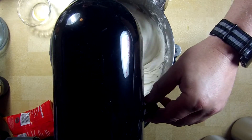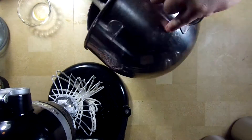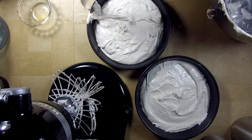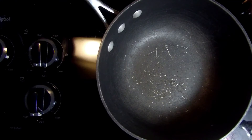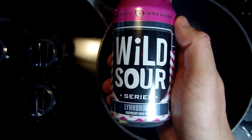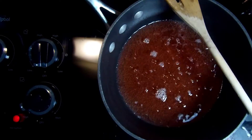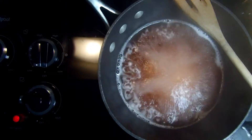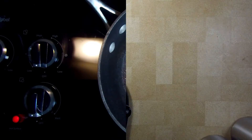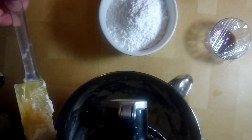Bake in a preheated oven at 350 degrees Fahrenheit for about 30 minutes, or until a toothpick inserted comes out clean. For the frosting, reduce another complementary sour beer — we used Destil's Lindbrook. Beat one half cup of vegetable shortening, one half cup of butter, and the second reduced beer until fluffy.